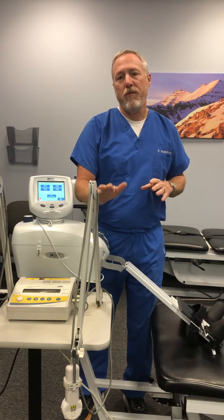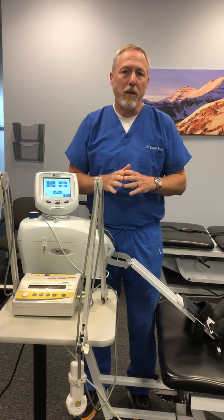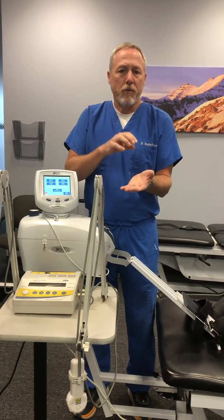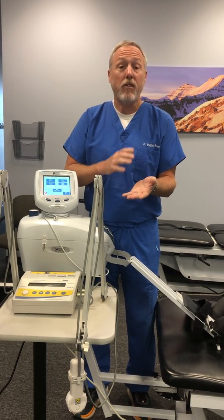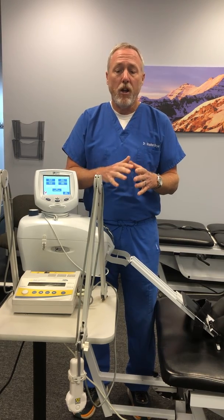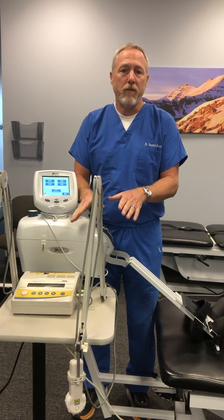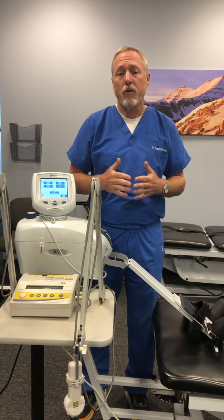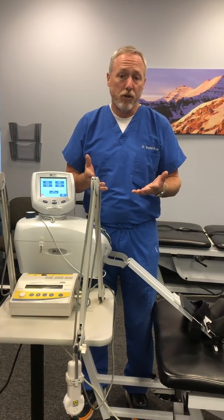Laser therapy is a very good non-surgical treatment option for carpal tunnel syndrome because it can very effectively reduce the swelling of the tendons and at the same time heal the nerve that's been damaged because of the pressure on it. We have a class 4 laser therapy device in our clinic and it's a very effective treatment option for carpal tunnel syndrome non-surgically.